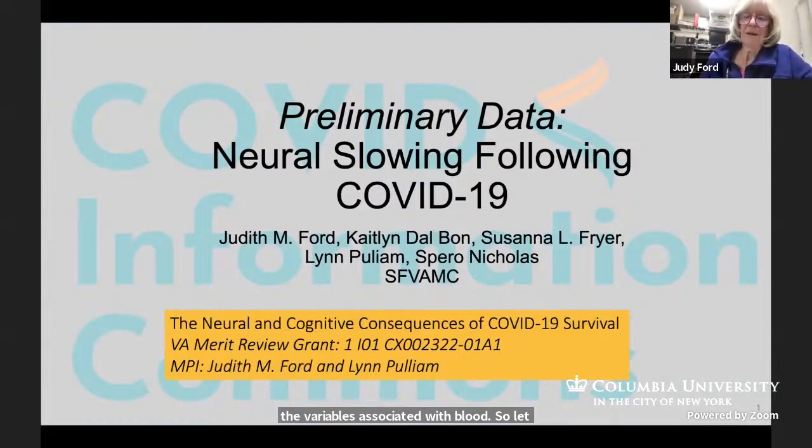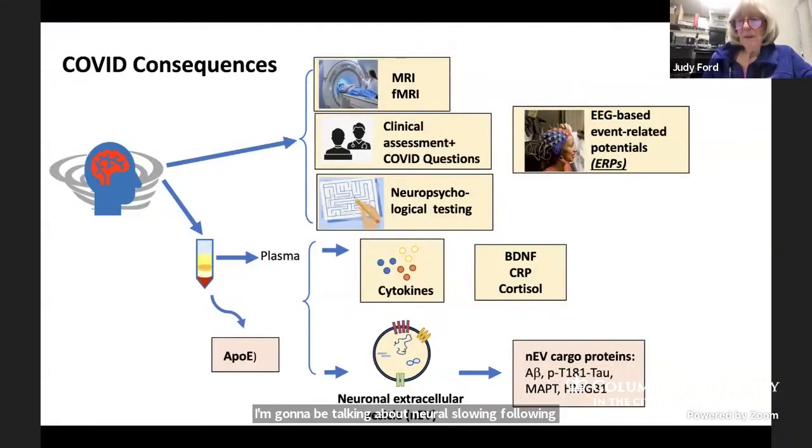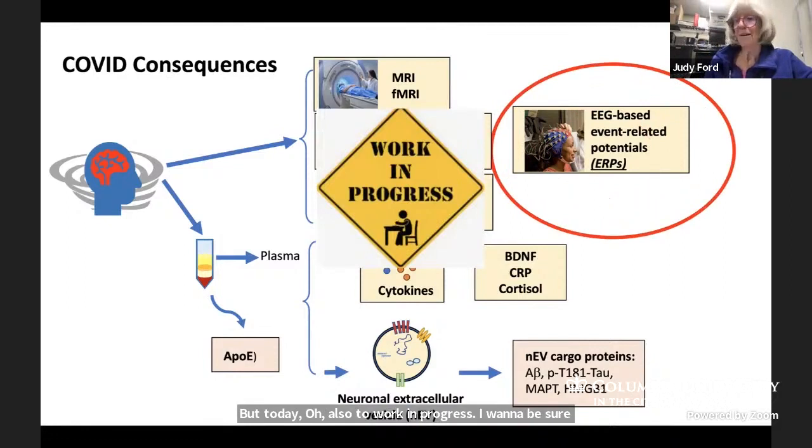I'm going to be talking about neural slowing following COVID-19. It's a much bigger project than just what I'm going to show. There's MRI, there's clinical assessment, there's neuropsych testing, there's all of the stuff that Lynn does with the plasma APOE. But today, also it's a work in progress — I want to be sure everybody gets that.